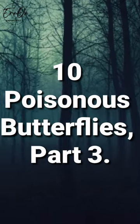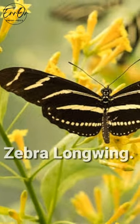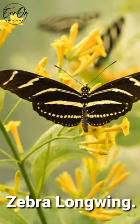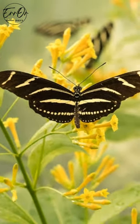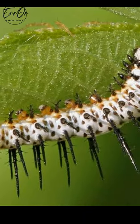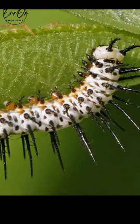10 Poisonous Butterflies, Part 3. Zebra Longwing. This long-lived, long-winged butterfly gets both its long life and its toxin from the pollen it eats and the poison it stores as a caterpillar as it eats the passion flower. Pollen is converted in its body to toxins called cyanogenic glycosides.